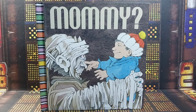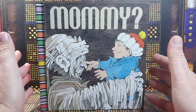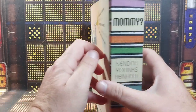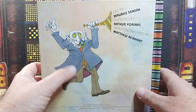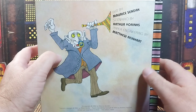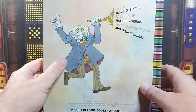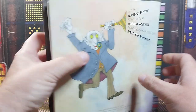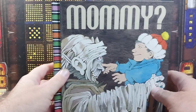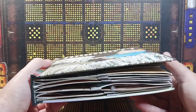MonsterForge here, and I just wanted to show you something I found the other day at the thrift store. This is a really creepy book called Mommy. It's a thick book with art by Maurice Sendak — you know, of Where the Wild Things Are — scenario by Arthur Yorinks, paper engineering by Matthew Reinhart, published by Scholastic in 2006. This is a first edition. I had never heard of this thing before, but I saw it at the thrift store. It looks like a big box.